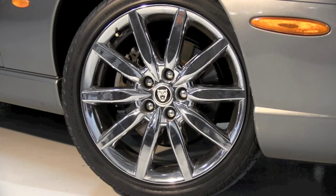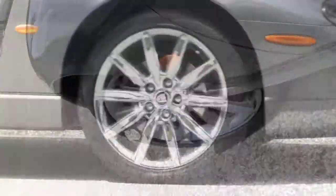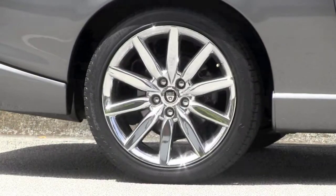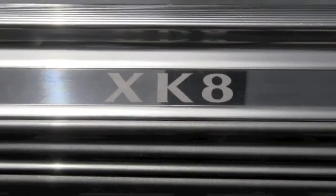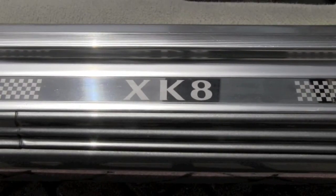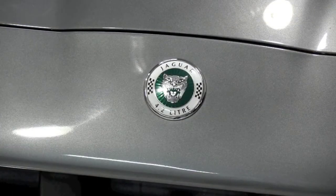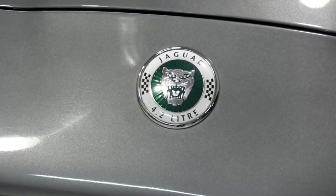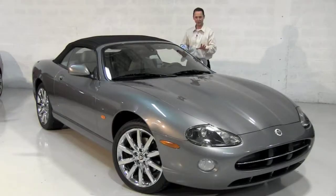Now, some of the special upgrades to this Victory Edition convertible that really catch the eye are the 19-inch chromed Atlas wheels. They look amazing — a beautiful sparkle. They really add to the muscular look of your Jaguar. And acknowledging the XK's racing achievements are polished door tread plates featuring checkered flag emblems. And of course, the famous Jaguar growler right there on the front — the badge is flanked by checkered flag accents.